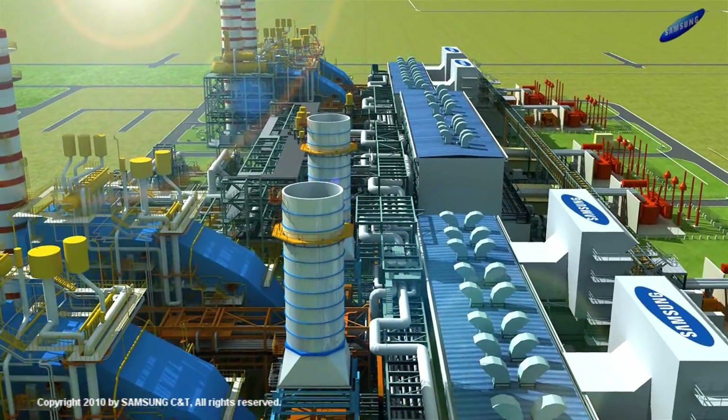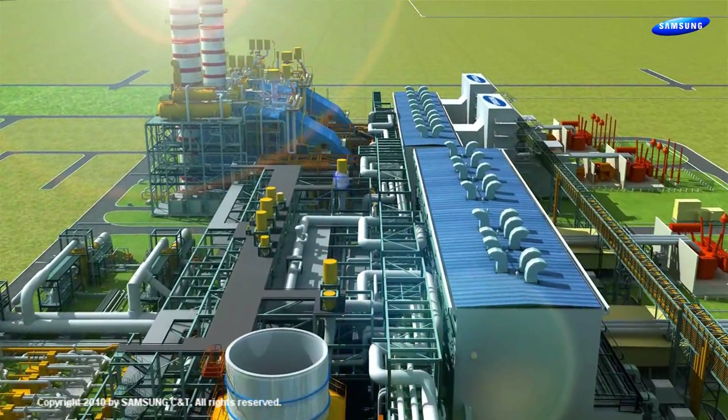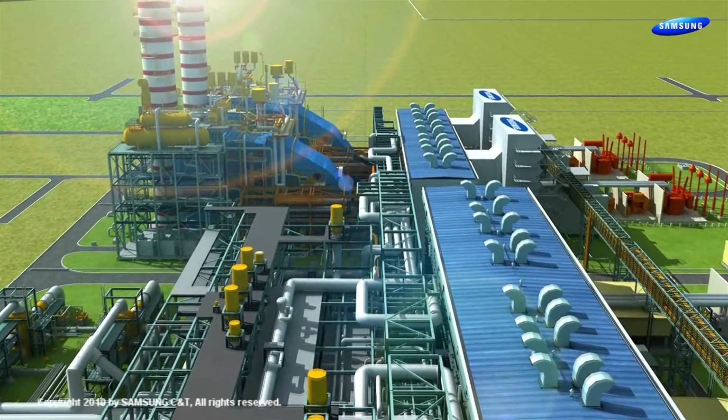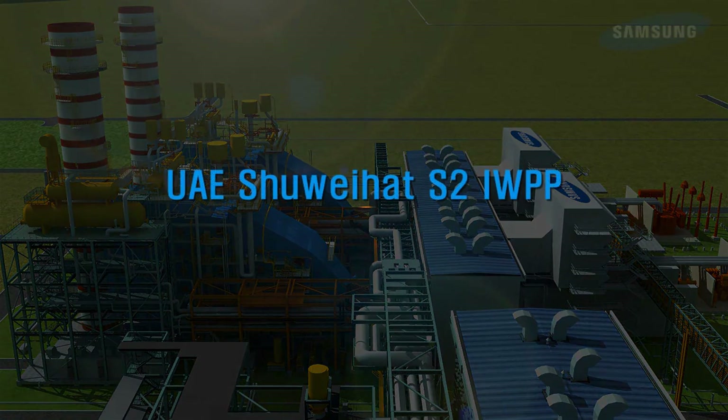The consortium of Samsung, Siemens, and Doosan engineered, constructed, commissioned, and started the plant successfully within a period of 29 months for Group 1 and 33 months for the entire plant.